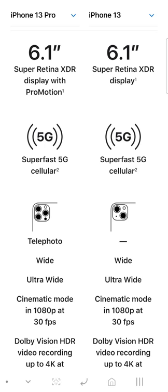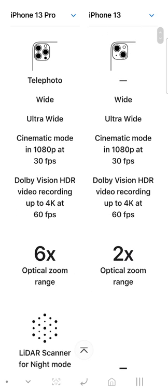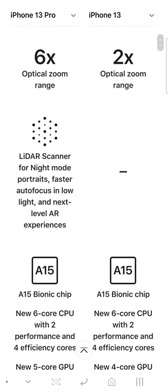You don't get ProMotion on the iPhone 13. You get a Super Retina XDR display on both of them. You get 5G support. The only difference on the 13 is you don't get a telephoto lens, but everything else is the same. You get a 6x optical zoom range versus 2x.